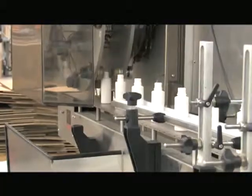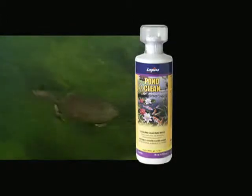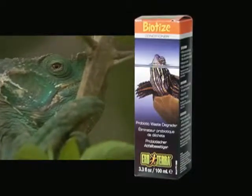This production facility is home to the Laguna line of products, formulated to clean and condition ponds. We also produce the ExoTerra line of liquid supplements, developed to maintain clean environments for healthy reptiles.